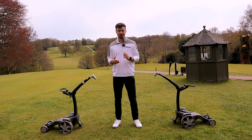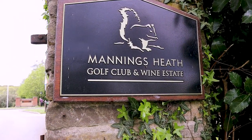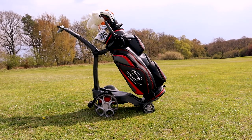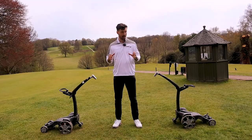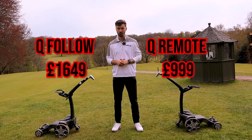Right then guys, what is going on? Welcome back to the Golf Magic YouTube channel. I'm Alex, the video and equipment editor here at Golf Magic. Today you're joining me at Mannings Heath Golf and Wine Estate for what may be one of the most exciting videos ever. As you can see next to me, I have two trolleys from Stuart Golf, a British-based golf brand who produce premium golf products — and they come at a premium price tag.